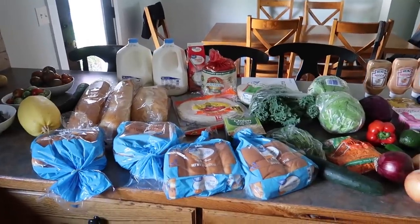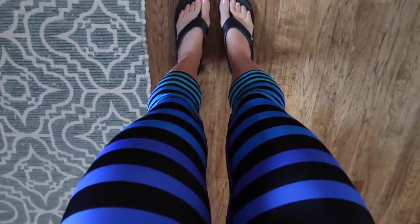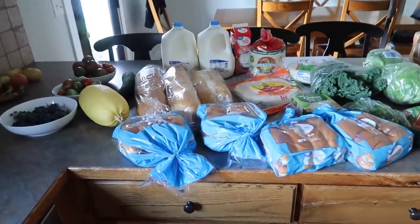Before we get into that, I just have to show you guys my exercise pants. I got these from my last Wantable box. They are the brand K Deer and they are so bomb. Sometimes people compliment me on them, but if they don't, trust me, I know they're thinking it. Okay, back to the groceries.